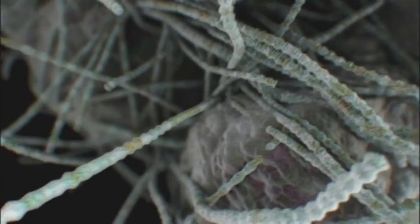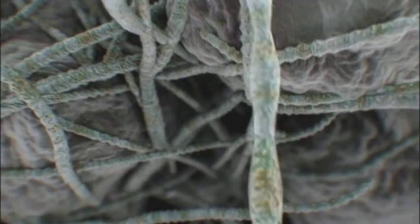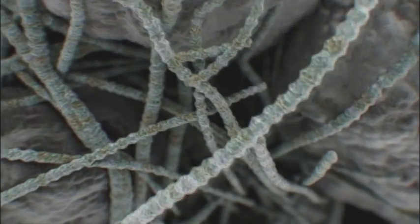At the microscopic level, sponge cells are bound together by a tangle of hairy, stringy protein molecules called collagen. This collagen glue is found only in animals and nowhere else.